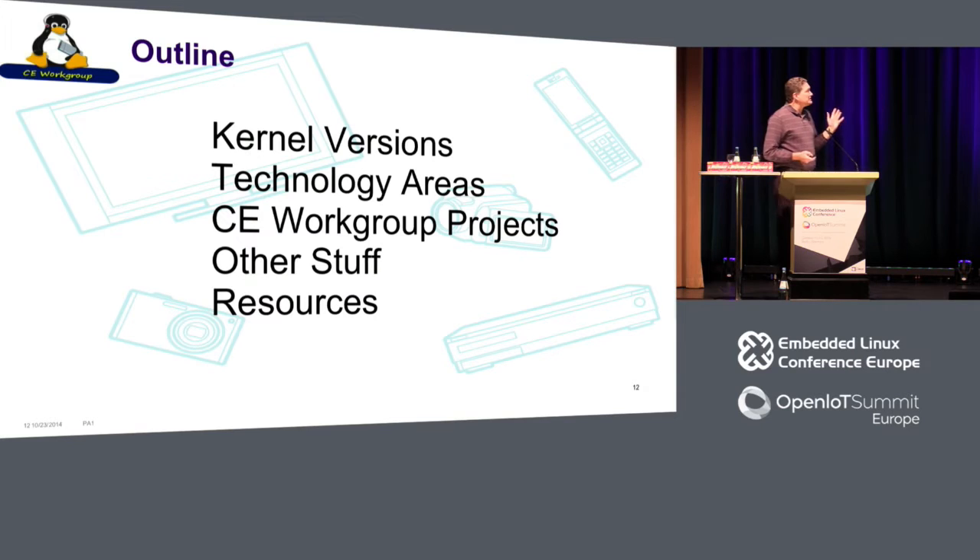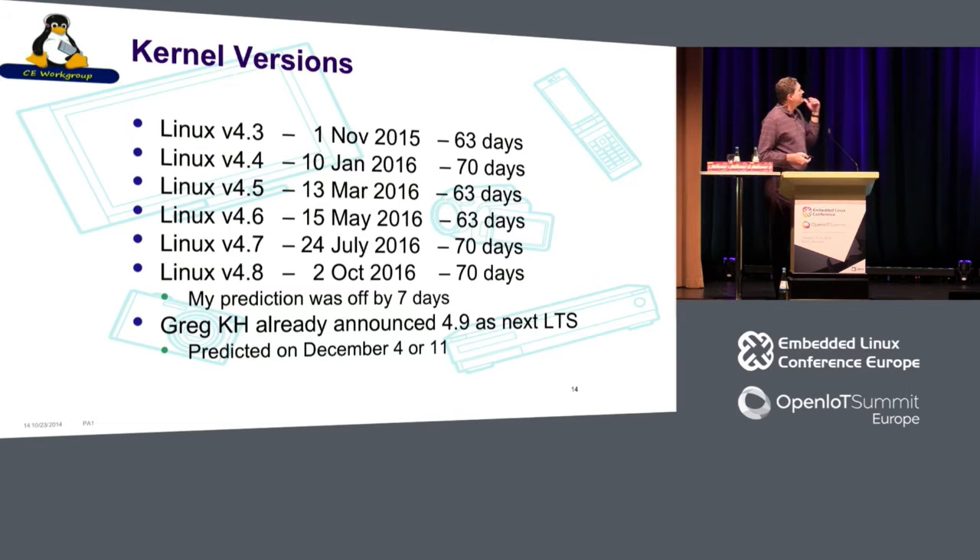So this is the general outline. I'm going to go through kernel versions, talk about technology areas, and so on.